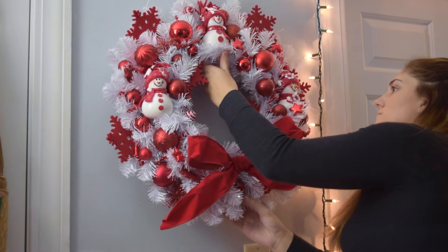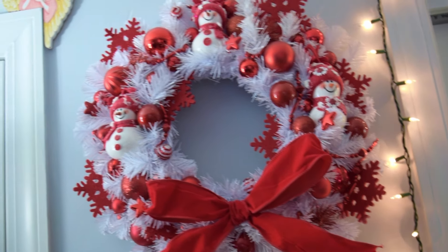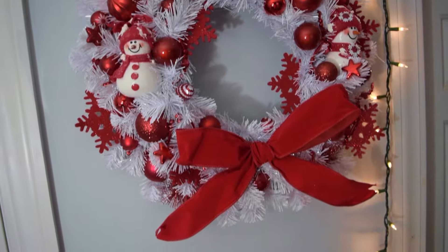After playing some of my favorite Christmas music, the first thing I do to decorate my room is hang up my wreath, and this is my favorite wreath ever. It's so gorgeous and I just love it so much.